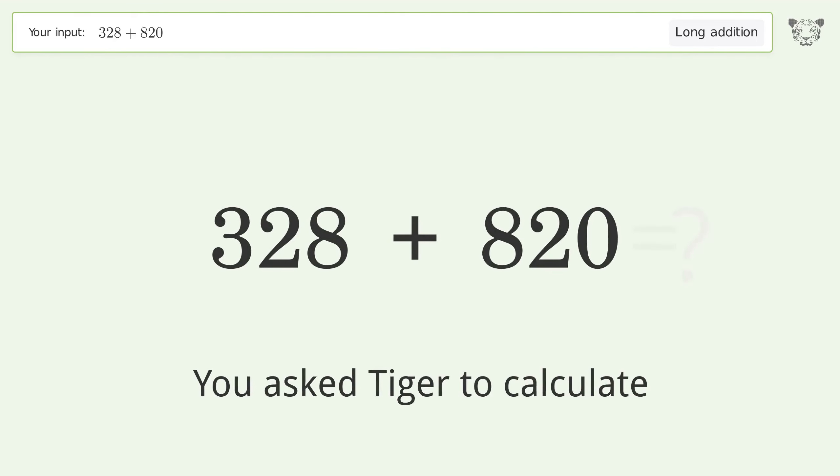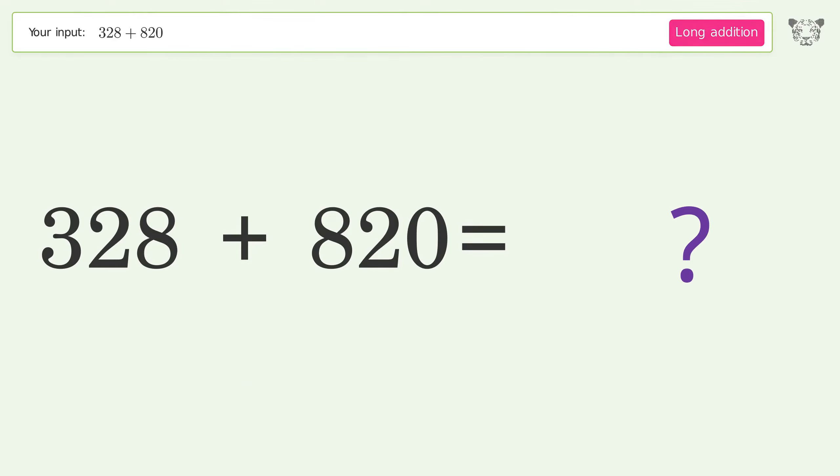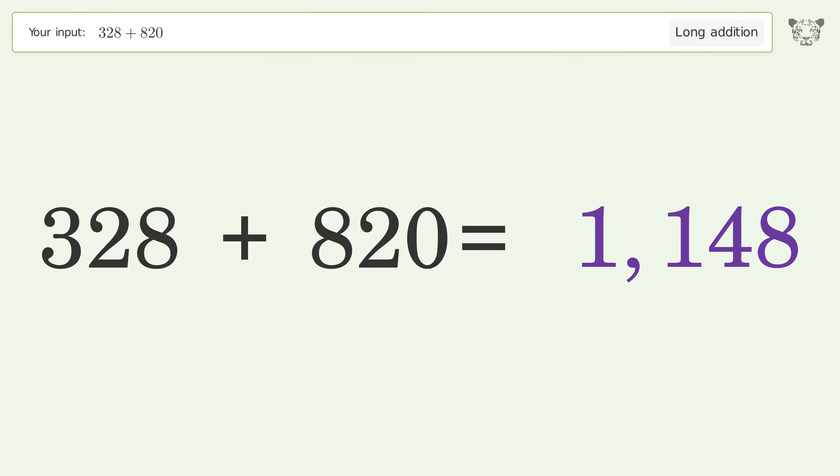You asked Tiger to calculate. This deals with long addition; the final result is 1148.